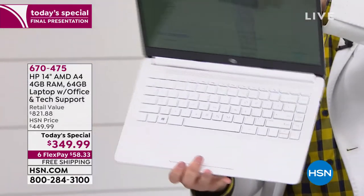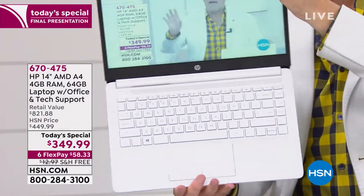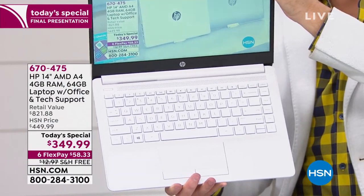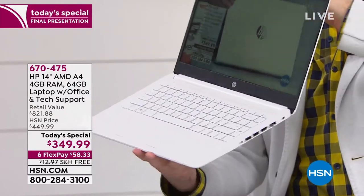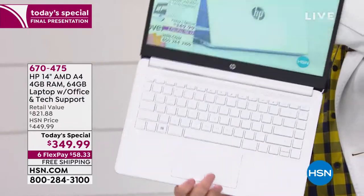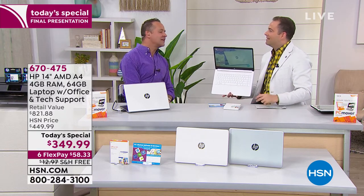Let's turn the lights down and show everybody the backlit keyboard on the white. The white, like the other ones, has a backlit keyboard — and it's just beautiful when it's a little bit dark and you have it lit. We'll bring down the studio lights so you can see it. Aaron, a lot of these features you just don't find at $349, and certainly not all together.